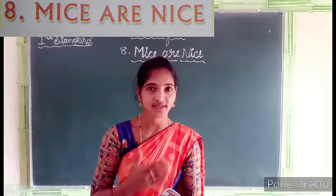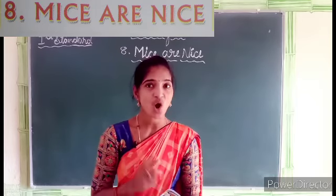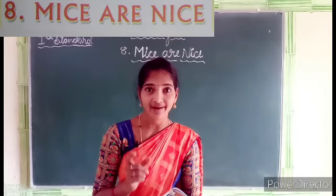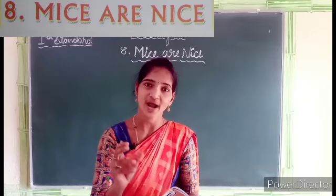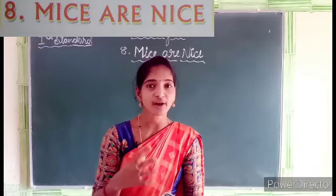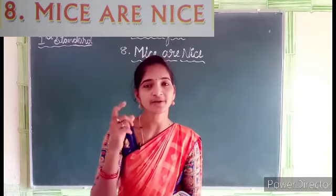First of all, I will sing this rhyme. You also recite with me. All of you like songs and rhymes — I know you like rhymes very much. Here is one of them: 'Mice are Nice.' It is one of the short rhymes.